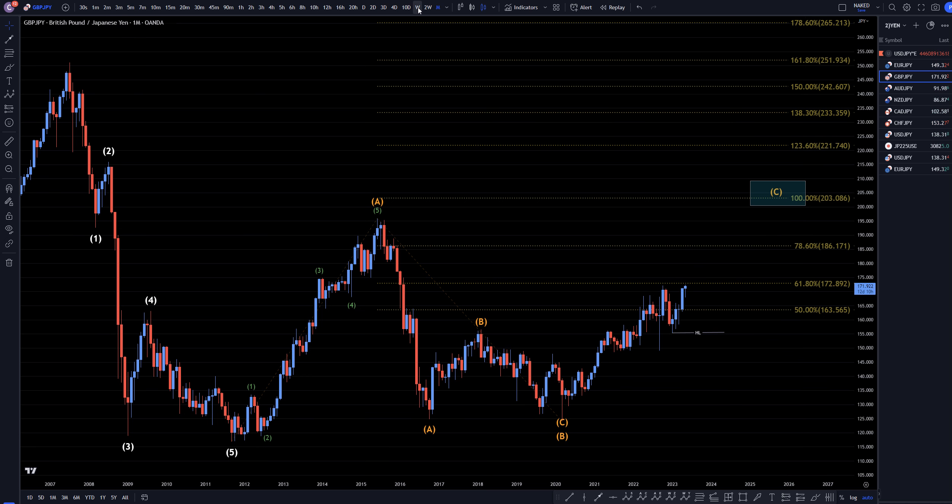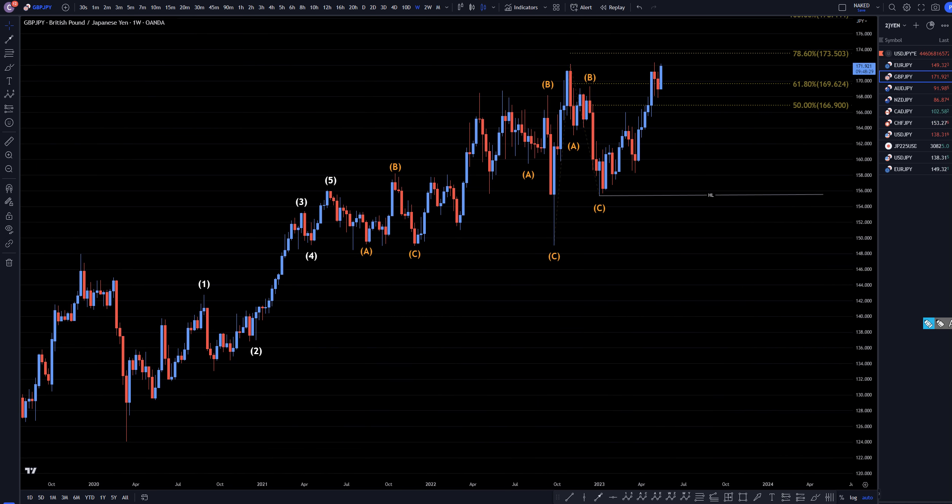Going down to the weekly, I'm looking for an ABC down. As you can see, that's the last ABC correction. We have higher lows ever since that time. I think that we have another higher low forming this week, and I do think it's just going to keep on going, breaking out of these Fib levels and continuing to trend up like we are showing on the monthly time frame.